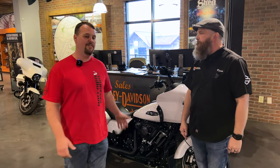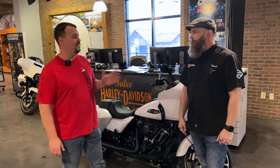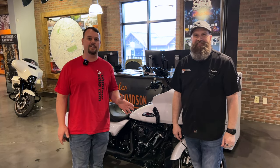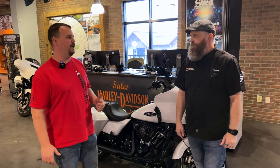So right behind me I have the new bike we came here to pick up. I'm going to tell you more about that, but first I want to introduce you to Kevin Hearn. Kevin is the assistant sales manager here at Thunderhead Harley-Davidson in Kodak. I'm going to let him tell you a little bit more about their dealership, because I want you to come visit when you're in the area, and he's also going to tell us a little bit more about the bike we're getting.